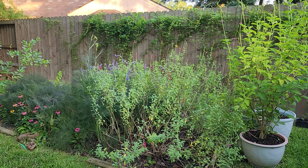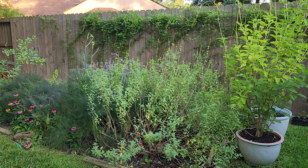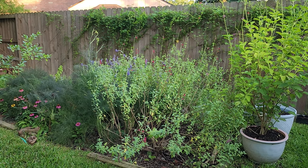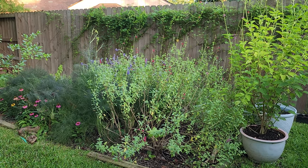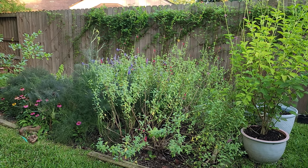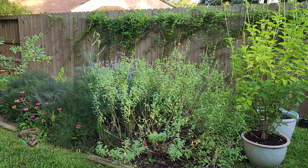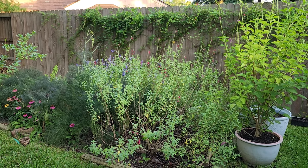Good morning everyone and welcome to our backyard. In today's video I am going to go through some of the new things that I did in my yard this year and we're going to take a look at them and see how they are doing. Most of these things I started in March or April, so it has been a good two to three months of growing for what I am going to show you.